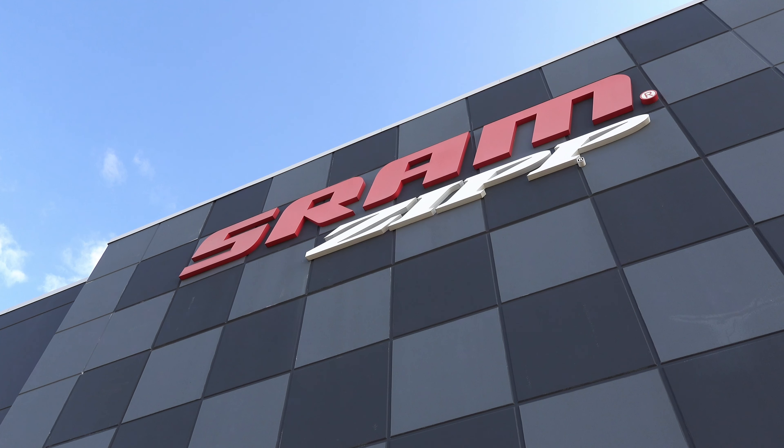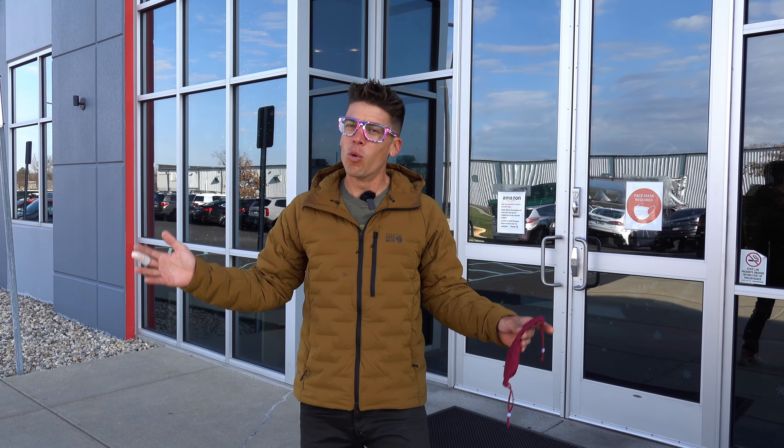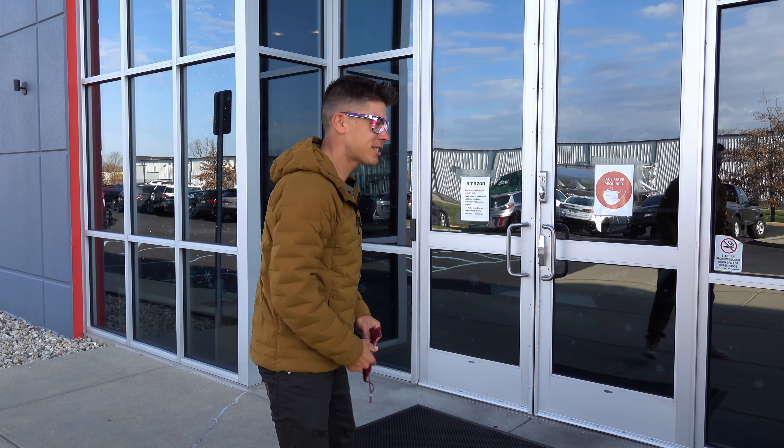Hey, what's up? Chaz here, and we are in Indianapolis at the Zipp headquarters. Today, senior advanced development engineer Dave Morris is going to run me through the Zipp lobby. You may say, who cares about a lobby? But the Zipp lobby has the history lesson of Zipp — from the tri-spokes, to the disc wheels, to the 303, the 404, the 101. We're going to check it out. Let's go inside.